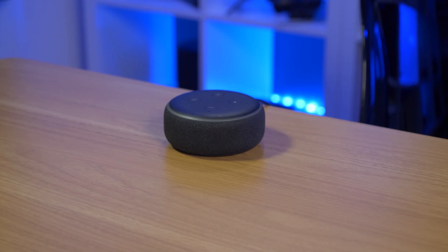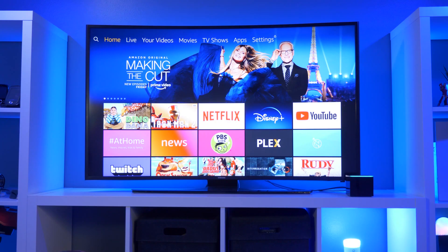This is what your doorbell notification will sound like on your Amazon speaker — it announces 'Someone is at the front door.' And here is the Fire TV Cube, which also announces 'Someone is at the front door.'